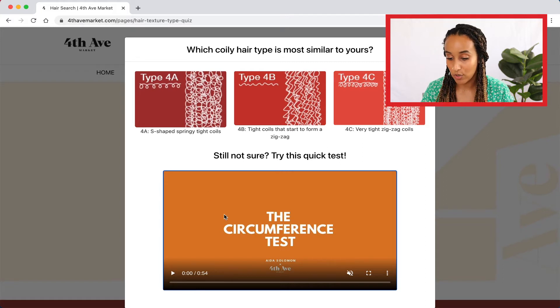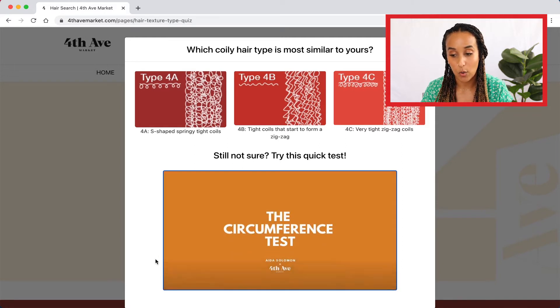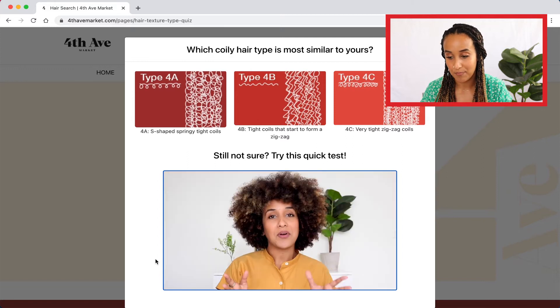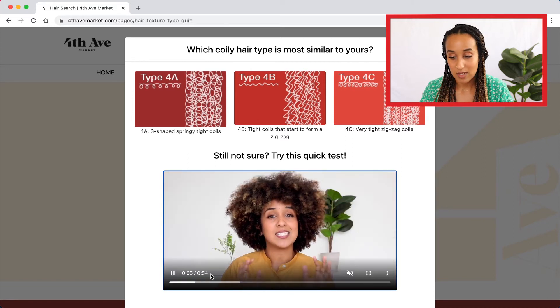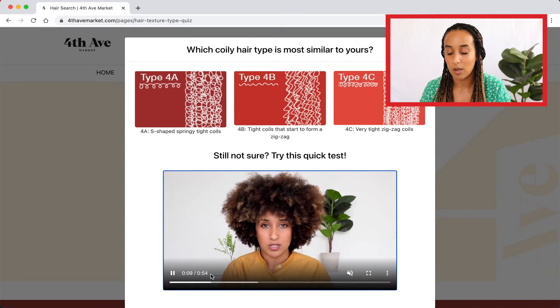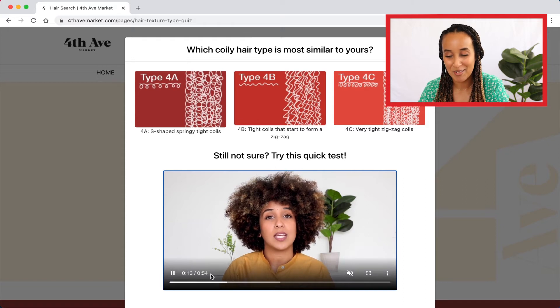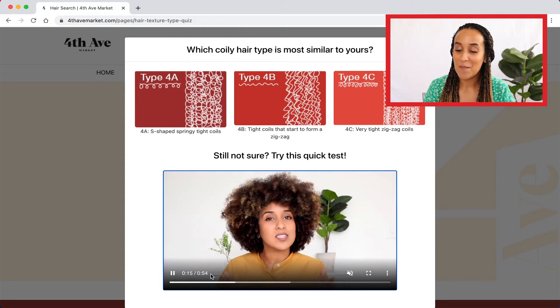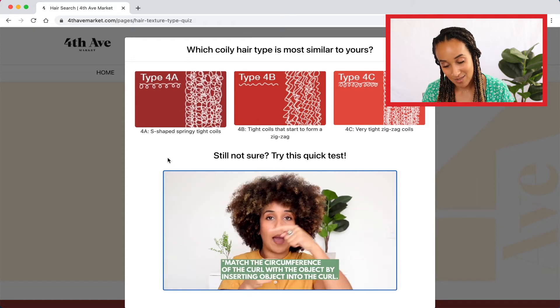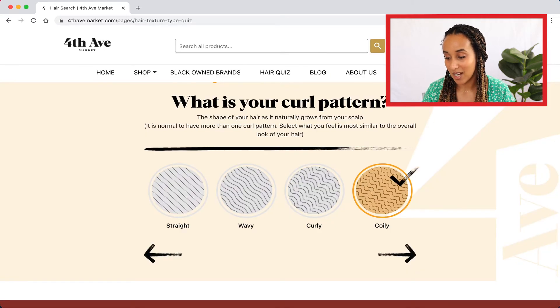If you're not sure, here's a handy little tool — a video I created from my earlier series that gives you tests to figure out which curl pattern specifically you have. You'll be able to test that out with simple objects around your house: a pencil, chalk, little things like that. Watch the video for a full explanation. I know that I'm a 4a, so I'm going to go ahead and click on that and go next.